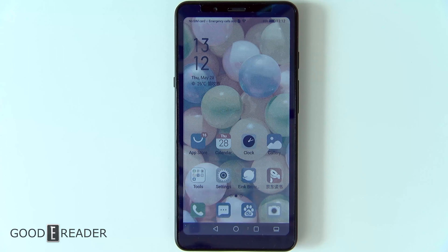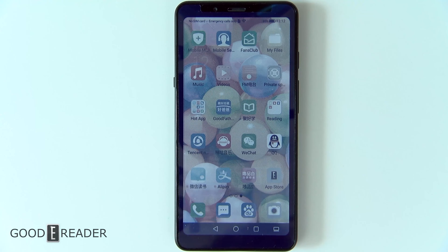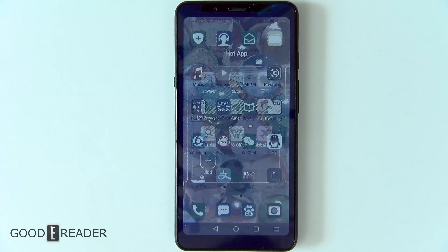Hey guys, this is Peter with GoodyReader.com and this is the A5C, the world's first color e-ink smartphone. What we're going to do really quick here is just show you how to get apps on this device. If you've been using this phone or following our coverage, you'll notice that it is mostly catered towards the Chinese market.